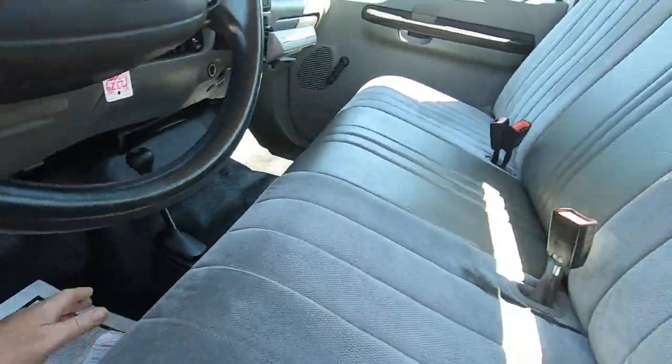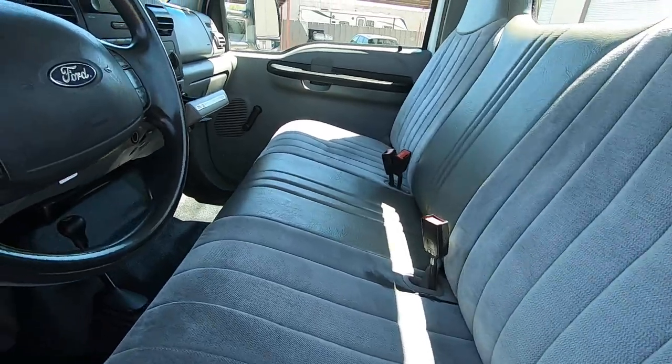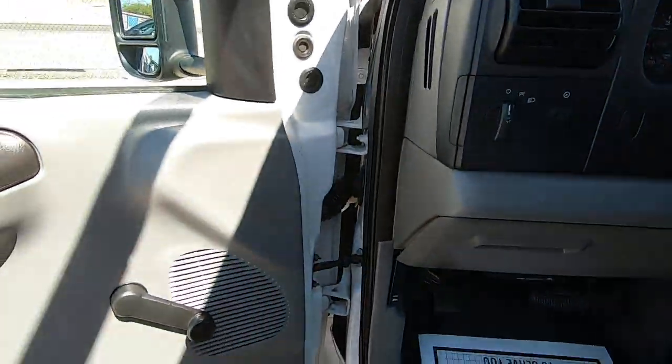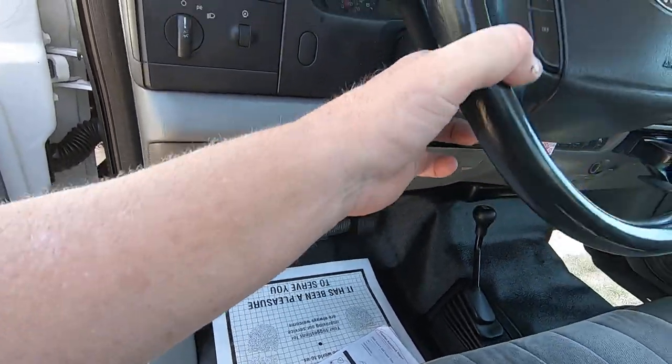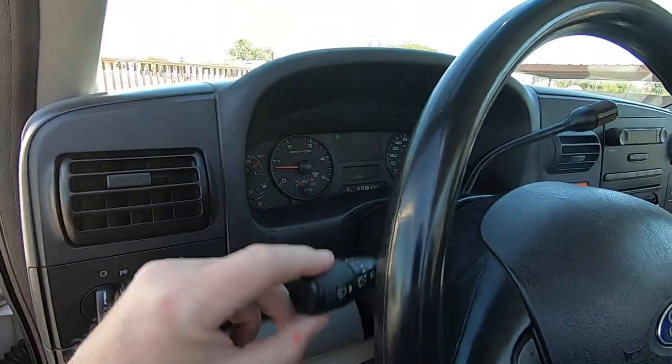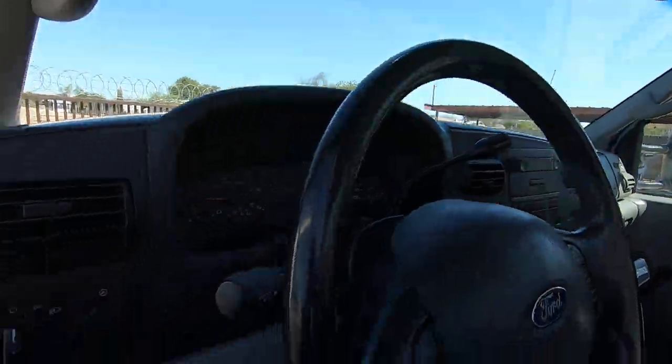Let's look under here — make sure there's nothing hiding. Somebody recovered this seat, which is great. This is kind of an Arizona thing because your butt gets so hot. They probably just got tired of the heat and recovered it — it wasn't even torn. Turn signals, windshield wipers — there you go.